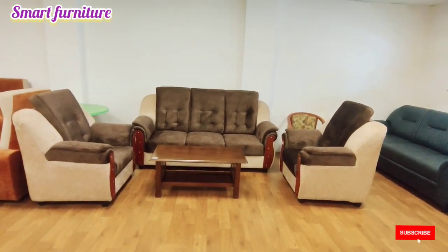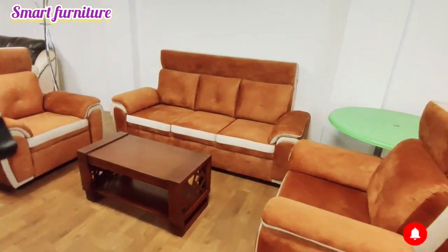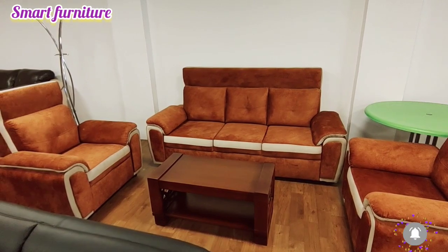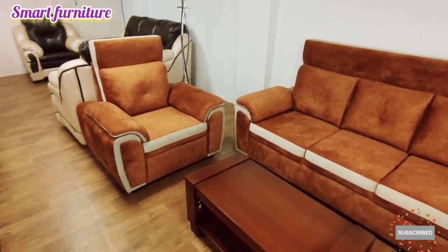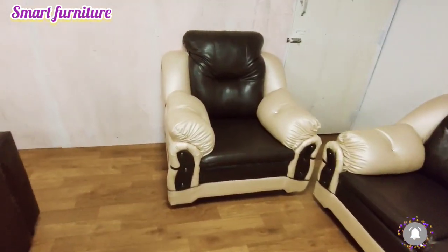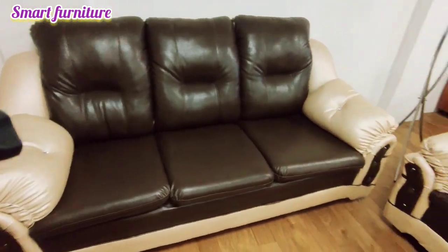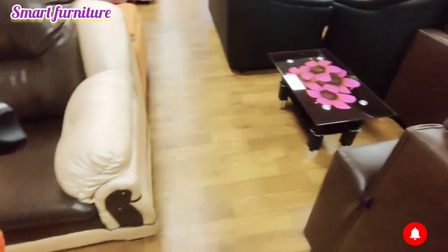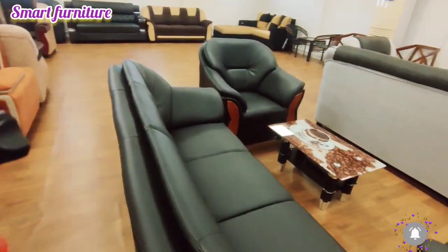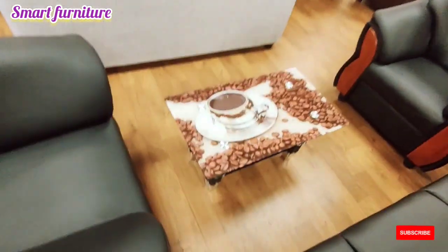You can visit the coffee table section. Glass and wooden options are available, including white tables. There is a lot of floor collection here, and the glass tipa model is available.